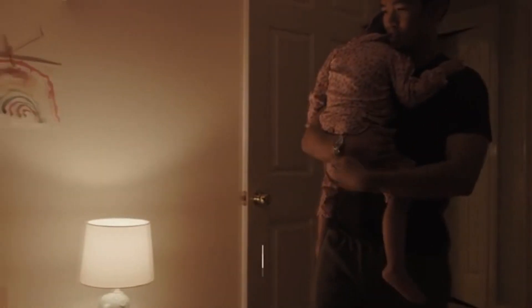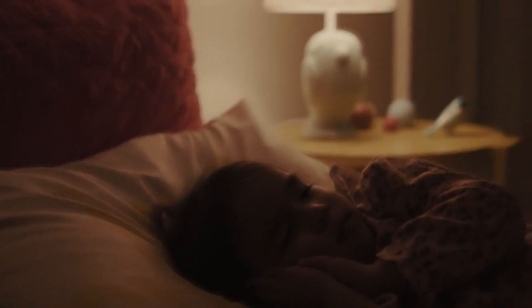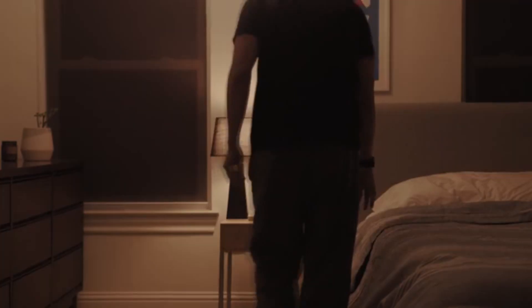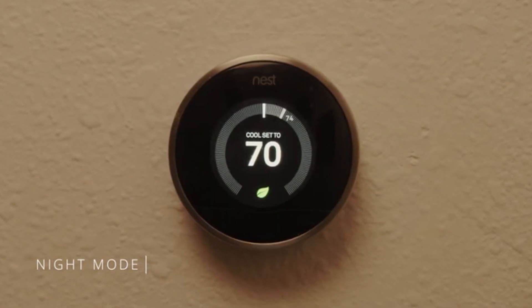Knocky accomplishes what technology is supposed to do: instead of taking over our life, it enhances it — allowing you to put more thought and effort into the things that really matter. Tap into the world around you with the magic of Knocky.